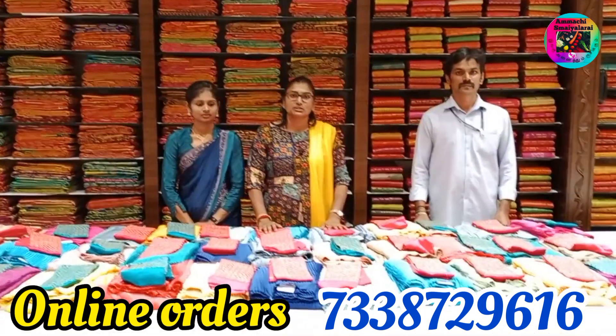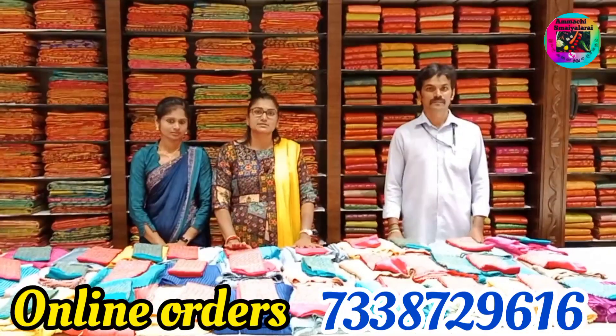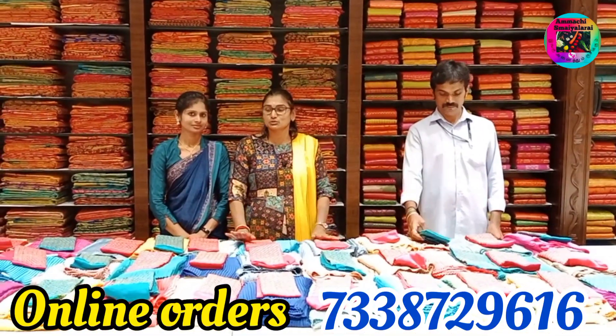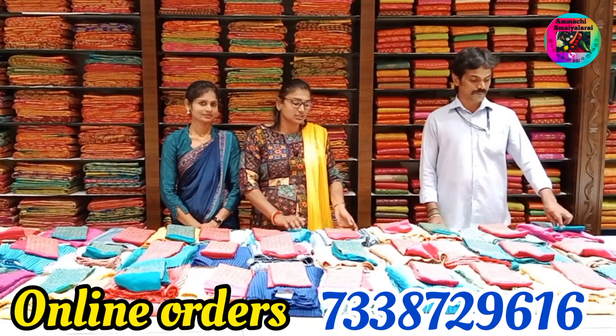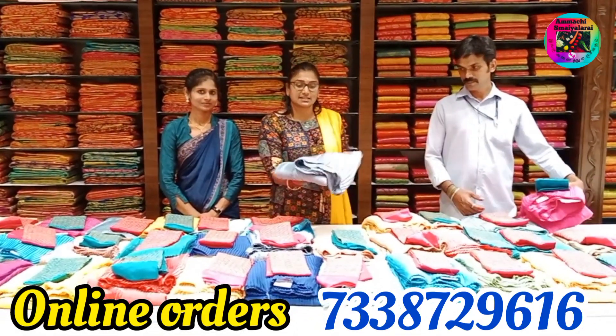Hello friends, welcome to my channel. In this video, we will start the Odyssey series. You will see that zigzag sari is in the on-trending series. Let's see — you will see zigzag sari. It is in the teenage girls.